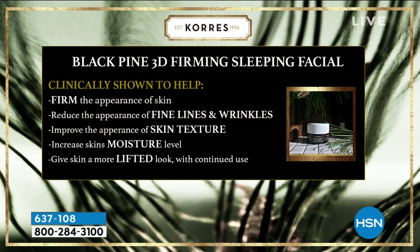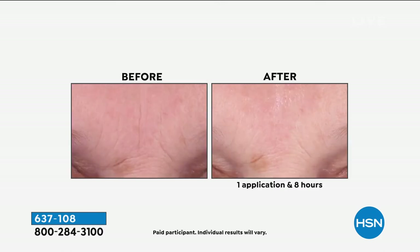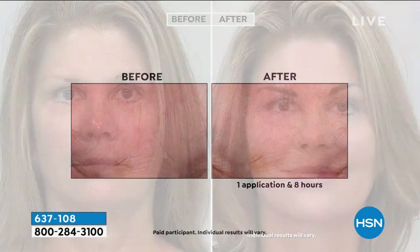We also have clinicals, which are scientific measurements. Clinically shown to help firm the appearance of the skin. Clinically shown to reduce the appearance of fine lines and wrinkles. Clinically shown to improve the appearance of skin texture and increase skin's moisture level. And clinically shown to give skin a more lifted look with continued use. Two or three times a week. We have clinicals — that's scientific measuring. We're not saying we think some people are going to get results. This thing works.